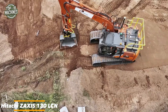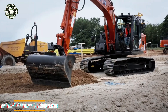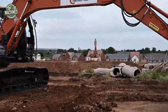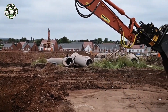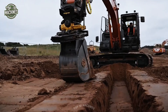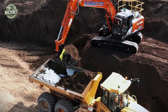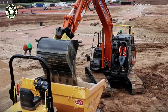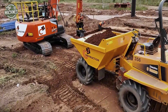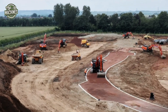Meet the Hitachi ZX130LCN, a versatile crawler excavator designed for precision and efficiency on mid-sized construction sites. Powered by a 101-horsepower Isuzu engine, it delivers smooth hydraulic performance and impressive digging force. With a bucket capacity of up to 0.66 cubic meters and excellent fuel efficiency, this machine is perfect for trenching, grading, and material handling. Its compact frame and advanced control system make it ideal for urban and confined work zones, balancing power, comfort, and control in one reliable package.